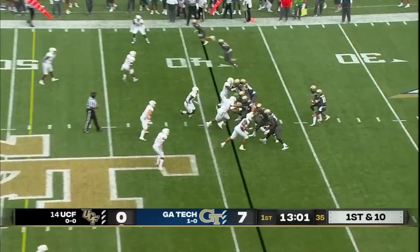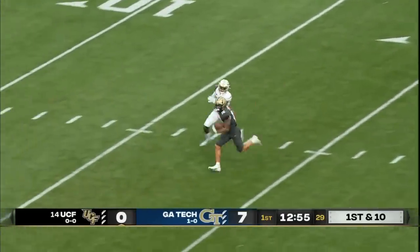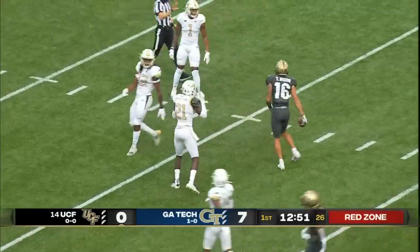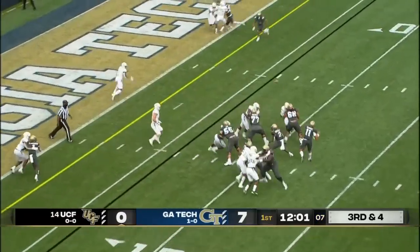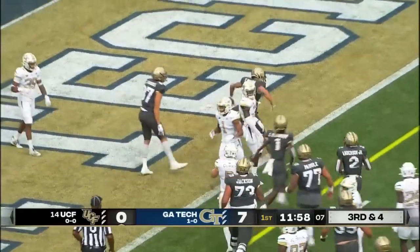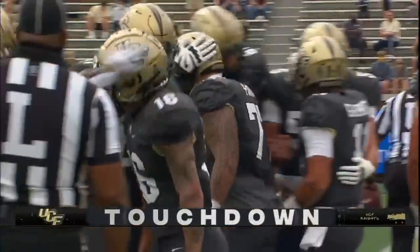Gabriel takes it himself for the conversion. Play action on first down — Gabriel with plenty of time, taking a shot downfield, and into the hands of Nixon. Big play, Knights. Gabriel on the slant, and that is a touchdown into the hands of Trey Nixon, number 16, for the UCF touchdown.